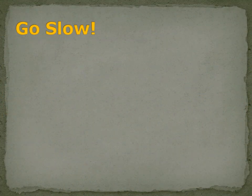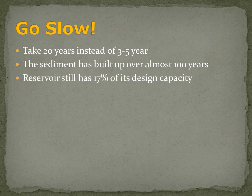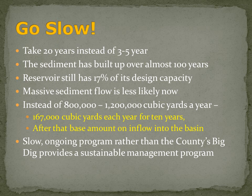The first element: go slow. Take 20 years to do the plan instead of three to five years, as the County Flood Control District outlines. The sediment has built up behind the dam for the last almost hundred years. A lot of the sediment that's there today was there in 1938, and it's still there. A slow, ongoing program will be much more effective. And there's still 17% capacity in the reservoir itself. This far after the station fire, a massive sediment flow is much less likely to occur.